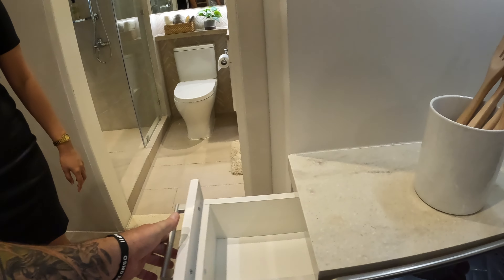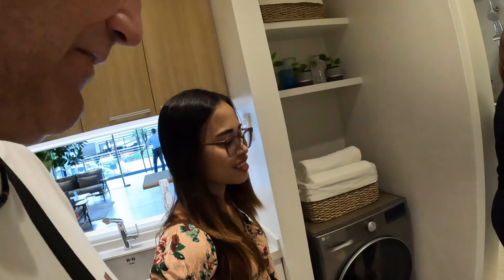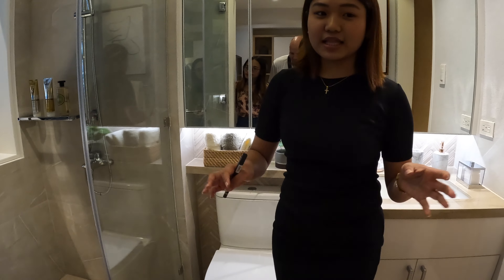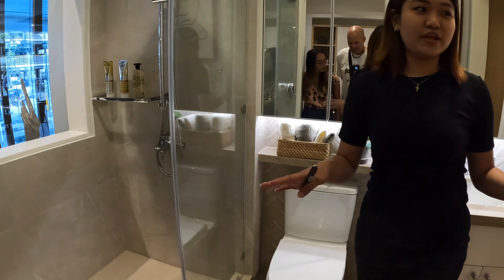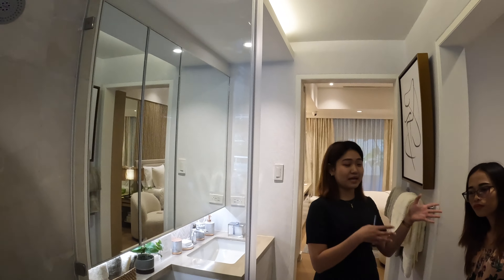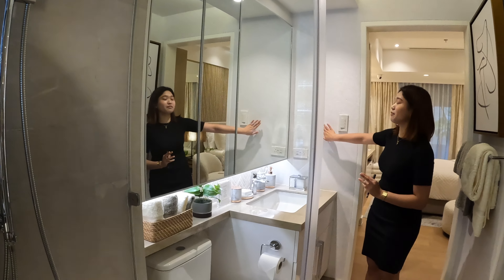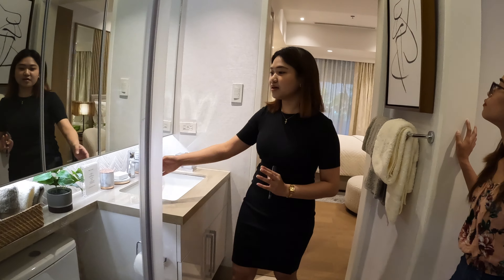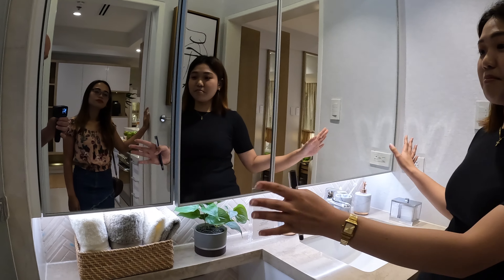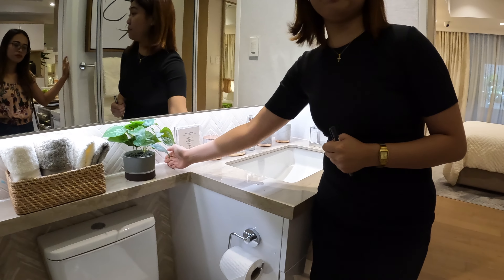The living and dining area accommodates a four-seater dining table, with a mirror feature added to make the room look more spacious. Engineered wood flooring will be delivered throughout the living, dining, and bedroom areas. A glass sliding door leads to the balcony, making the space feel even more open. The balcony is a nice feature where residents can enjoy breakfast or morning coffee, with views depending on which direction the unit faces.